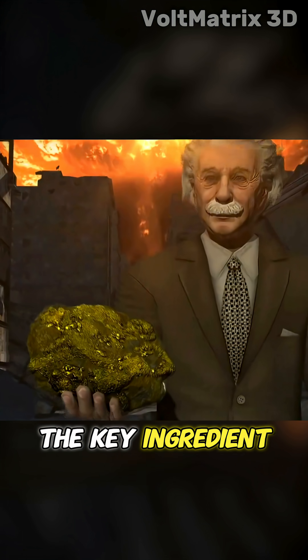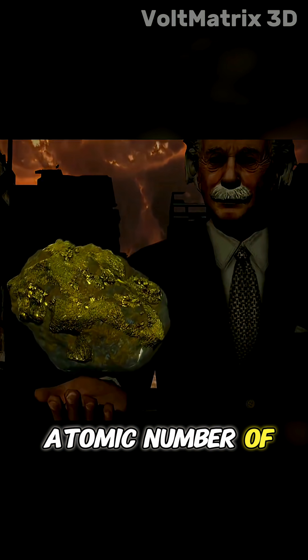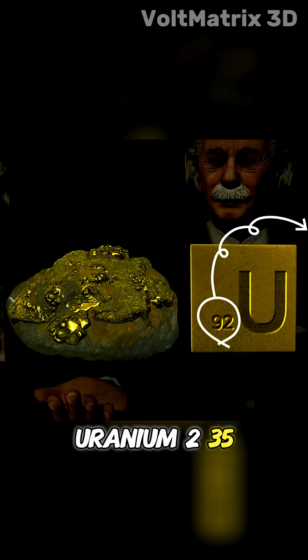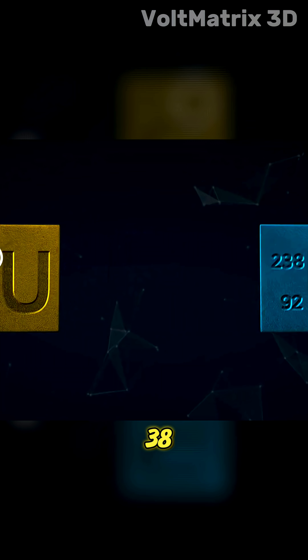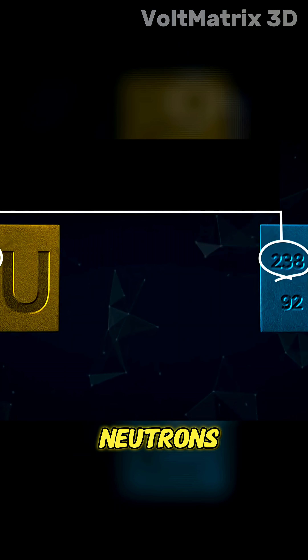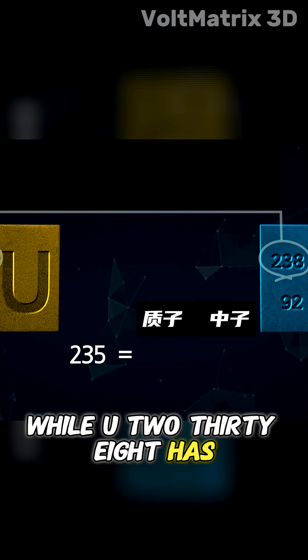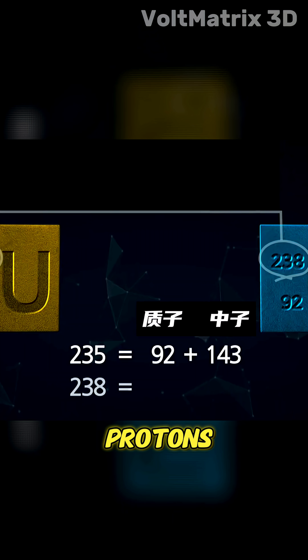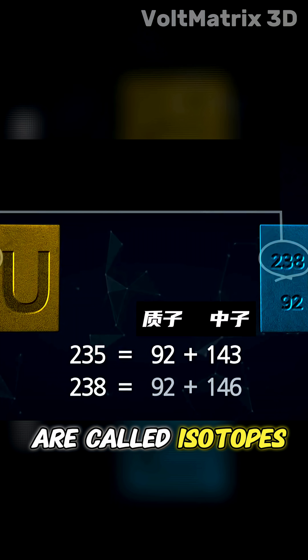It all comes down to uranium, the key ingredient. Uranium has an atomic number of 92, and in nature it mostly appears in two forms: uranium-235 and uranium-238. U-235 has 92 protons and 143 neutrons, while U-238 has 92 protons and 146 neutrons. Elements with the same number of protons but different neutrons are called isotopes.